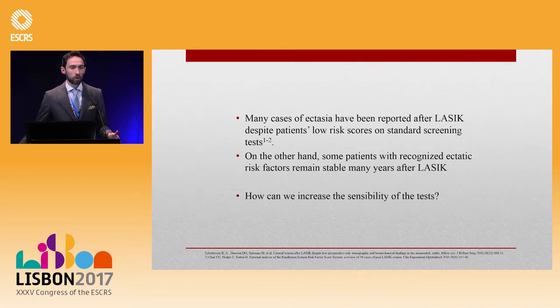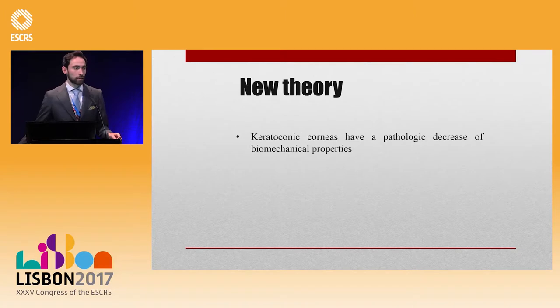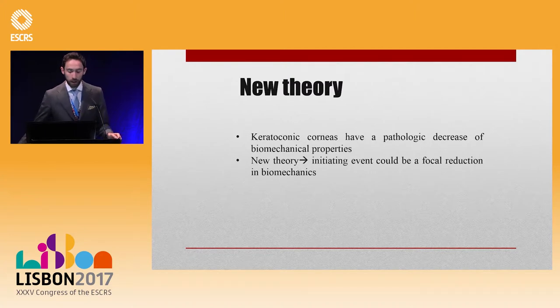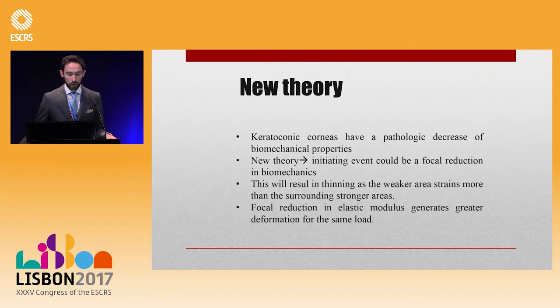What we really want to do is increase the sensitivity of the test. There is a new theory from Cinzia that says there is a focal reduction in the biomechanical properties of the cornea, and this focal reduction is the initiating event for ectasia progression in keratoconus, resulting in thinning and steepening of the cornea over time.